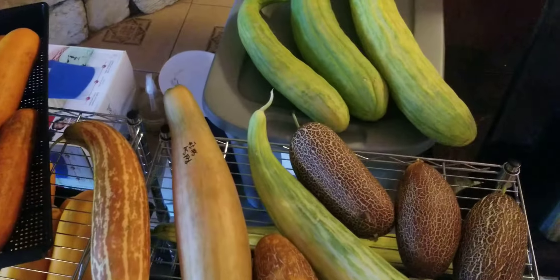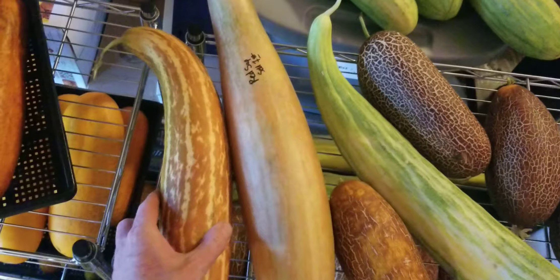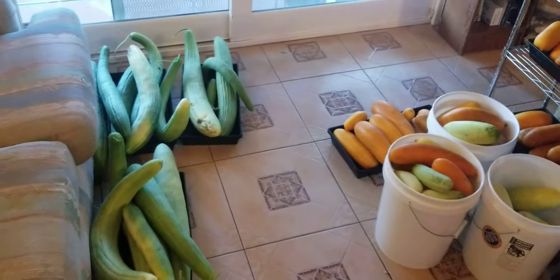That's about it. I wanted to share kind of what it looks like when I'm starting to do my seed stuff. And these are my Rajasthan red cucumbers as well. This is Jay from Cucumber Shop — happy gardening!